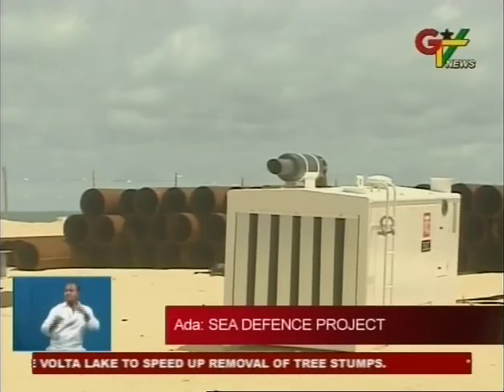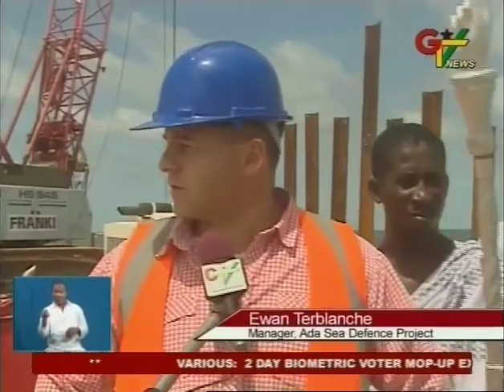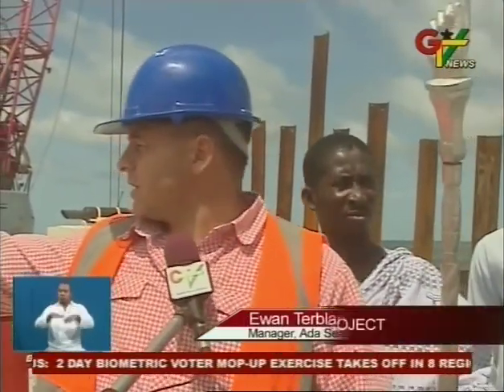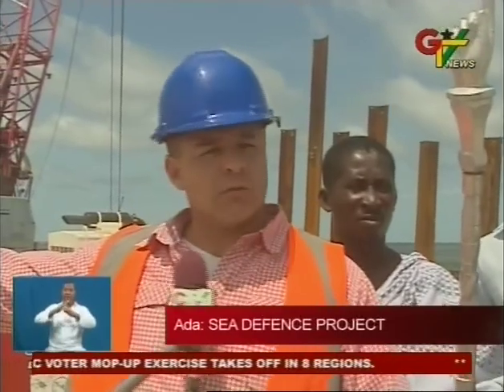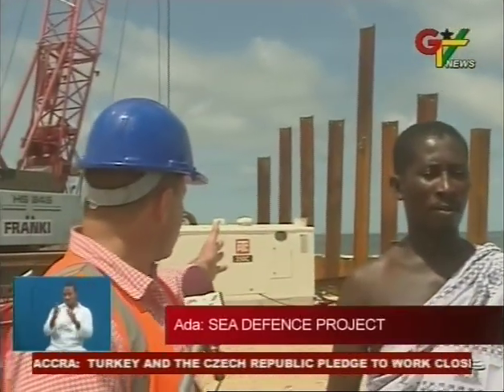Project manager Iwanta Blanche explains to GTV News the pace of work: "What you see here is the start of the onshore and the offshore works. At the back, that's the excavation for the onshore part of the groin that's currently underway. We stopped the works now for safety reasons with all the press being on the site. This is also the start of the offshore section that we're busy with."